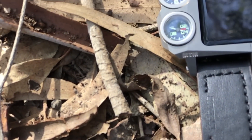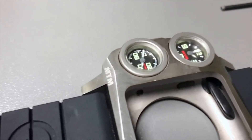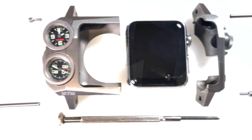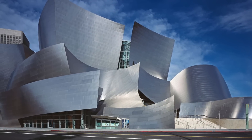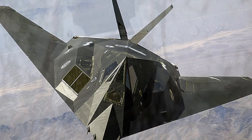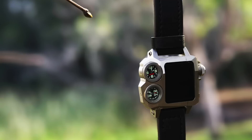Machined from weapons-grade aluminum or titanium, and with an additional two physical dials, MTM Status is the ultimate Apple Watch protection. MTM Status was inspired by contemporary architecture, automobiles, and stealth aircraft. The faceted design accentuates the Apple Watch with beautiful reflections.